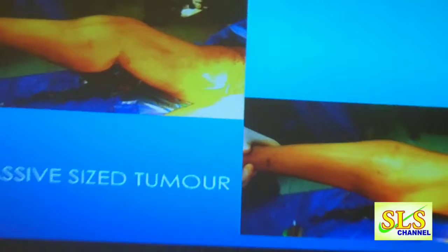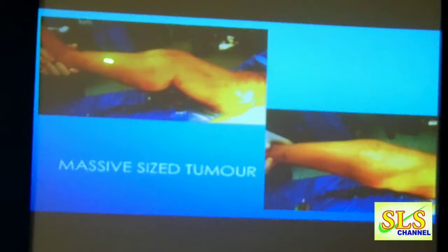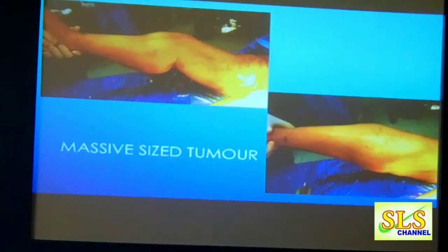They didn't have a choice. You can see this is the knee joint, from the side, and the anterior view shows the size of the tumor. It was a dumbbell-sized tumor — like two balls in your hand — on the posterior aspect. What was interesting was that both the blood vessels and the nerves were traversing inside the tumor.